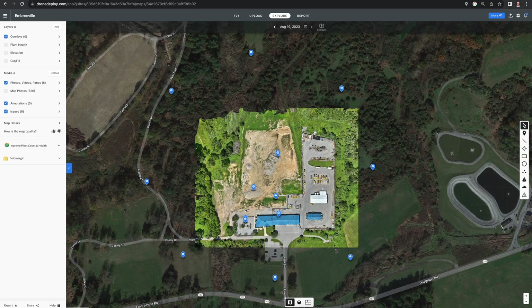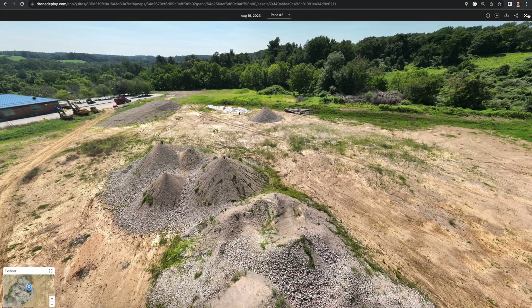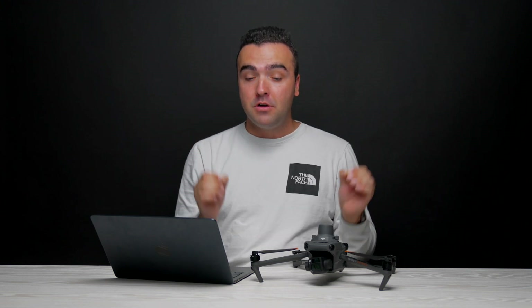I'll leave a link below to this project so you can check it out and poke around on the map to see how one might interact with all the different assets. This is a great way to completely document your site from start to finish for tracking progress and milestones. Now to close this video off — although being able to repeatedly fly these missions autonomously makes life way easier, in certain regards you will get better results from flying manually.